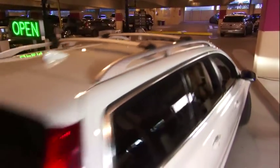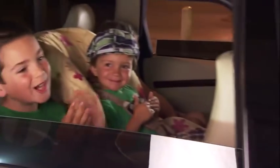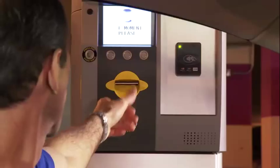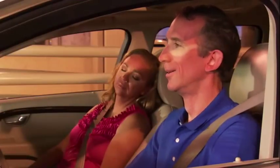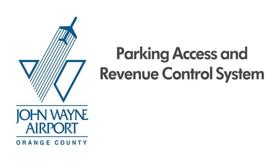At John Wayne Airport, we're making parking easier. On your way in with new real-time information and available space displays, and on your way out with new express exit lanes and new ticketless payment options. Announcing John Wayne Airport's new Parking Access and Revenue Control System — PARCS. Here's what you need to know about PARCS.